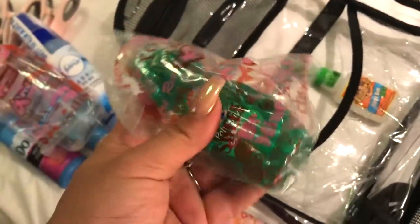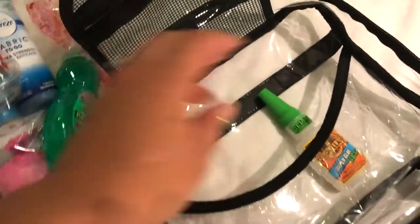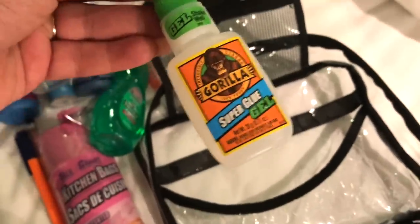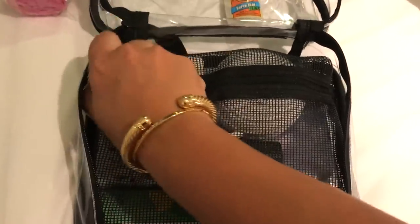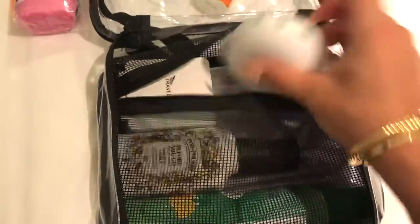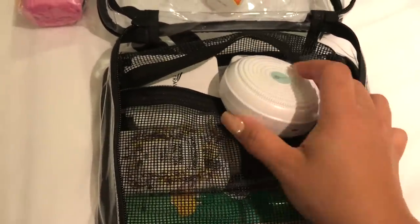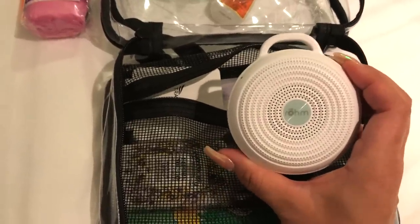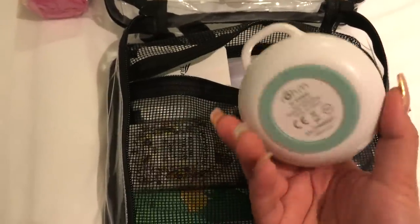I also like to have dish soap on me in case I need to wash my water bottle or whatever. And then I have some super glue, because you never know. Next in this compartment I have my sound machine. On a cruise it may not be as mandatory, but if you're on a loud floor or it's spring break, you might need this. It has a little plug to charge it.